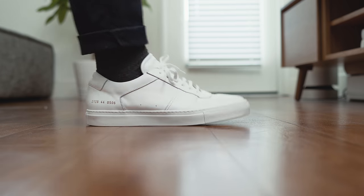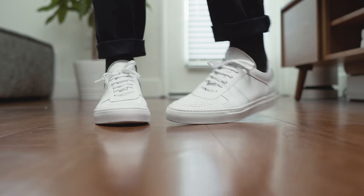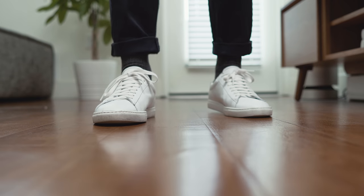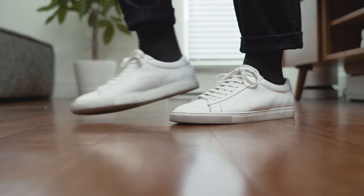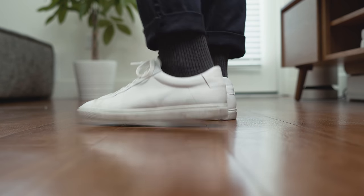I have two pairs of white sneakers, which yes I know is not minimal. The first pair is a pair of Common Projects B-Ball Lows and the second pair is a pair of Oliver Cahill's that I've been wear testing. For everyone asking, they're holding up well and I would still recommend them as a Common Projects alternative.